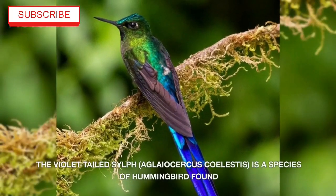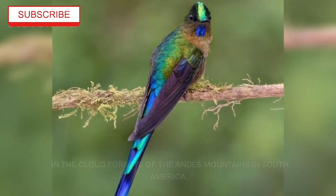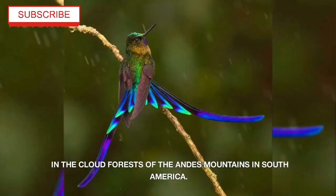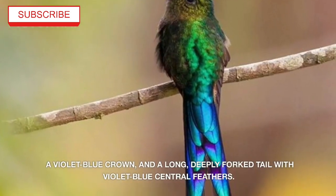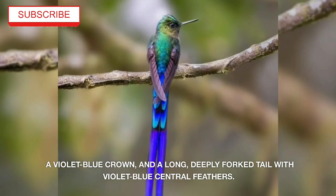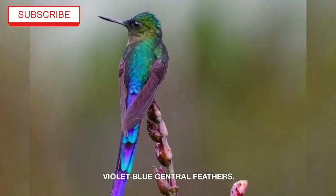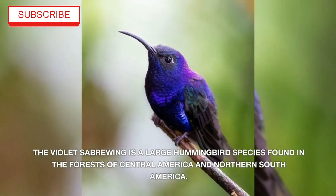The Violet-Tailed Sylph, Aglaiocercus coelestis, is a species of hummingbird found in the cloud forests of the Andes Mountains in south America. The mature male has striking plumage with metallic green upper parts, a violet-blue crown, and a long deeply forked tail with violet-blue central feathers.